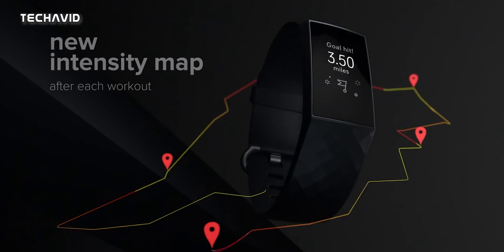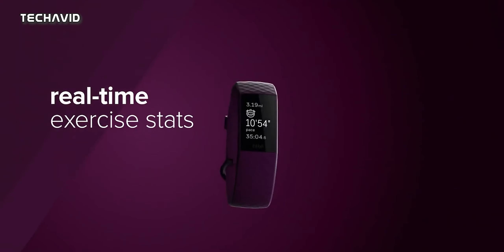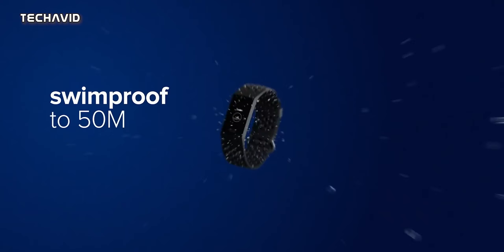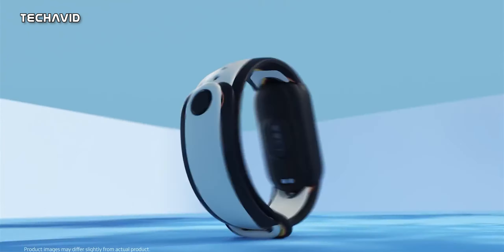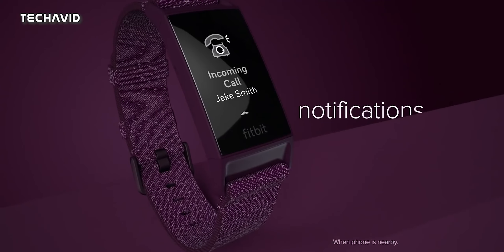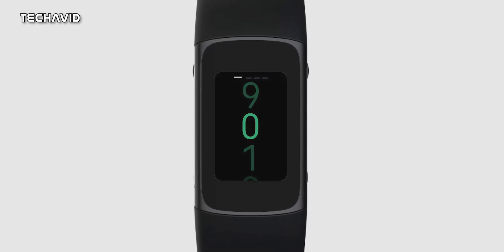Starting with the display — while Charge 4 comes with an AMOLED display, it's monochrome, meaning it can only display in black and white. Also, the screen size isn't that big, especially if you compare this band with something like the Xiaomi Mi Band 6, but that's an unfair comparison.